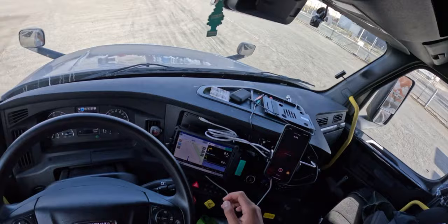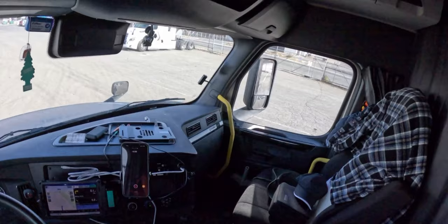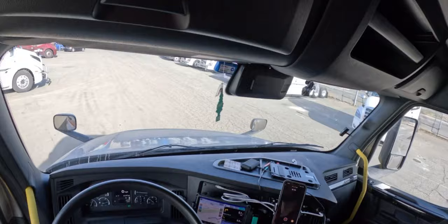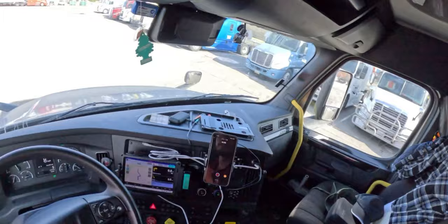All right, let's get moving. It doesn't feel heavy — not that bad, but we'll see. Anything over 30,000 pounds total on a trailer, you want to just weigh it because you never know.